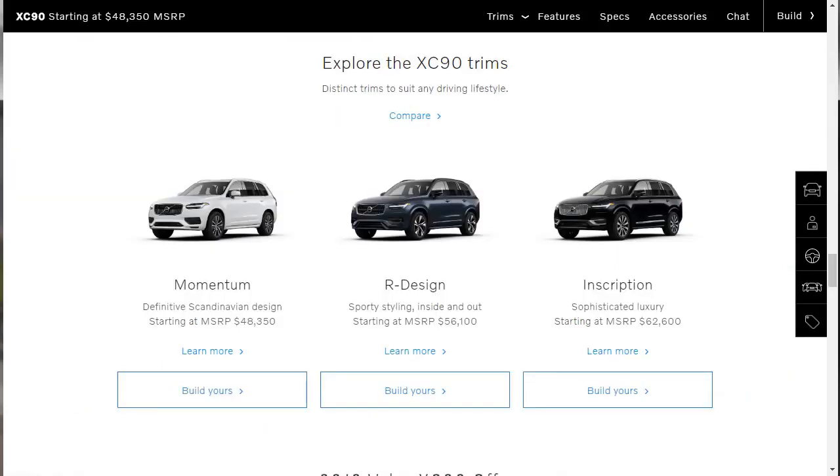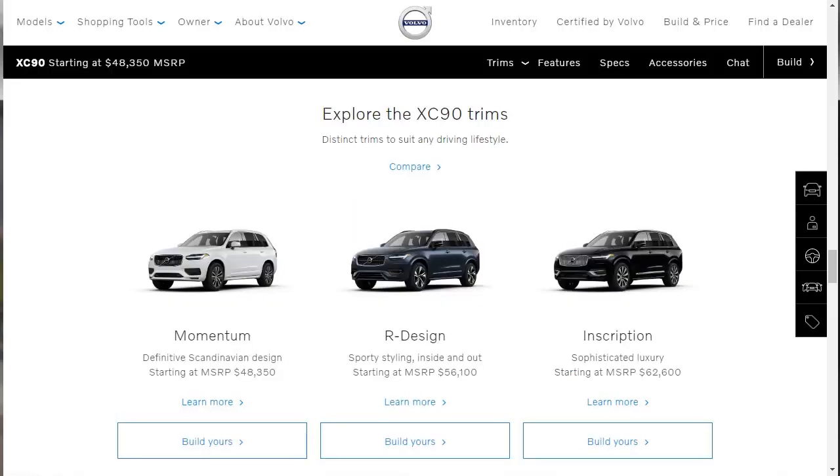The 2020 Volvo XC90 is a luxury SUV with two seating configurations and three trim levels: Momentum, R-Design, and Inscription. Three engine choices of increasing power are offered for most trim levels, named T5, T6, and T8 plug-in hybrid. The T5 is available in either a front or all-wheel drive configuration, while the other drivetrains come with all-wheel drive. Seating for 7 is standard, though the T6 and T8 powertrains in Momentum or Inscription trims can have a six-seat configuration with second-row captain's chairs.